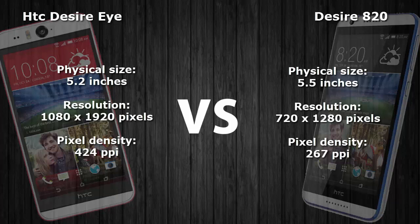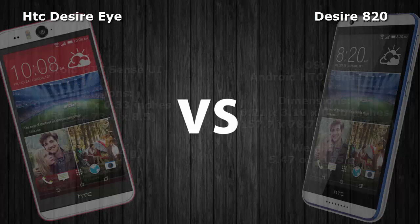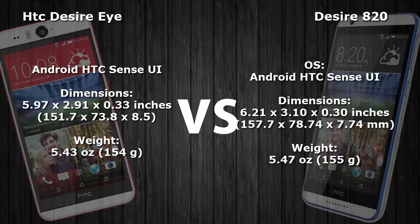The Desire 820 has a very low resolution compared to the Desire Eye — it has 720x1280 pixel resolution, whereas the Desire Eye has 1080x1920 pixel resolution. The HTC Desire Eye has 424 PPI pixel density, whereas the Desire 820 has 267 PPI, which is very low in comparison.